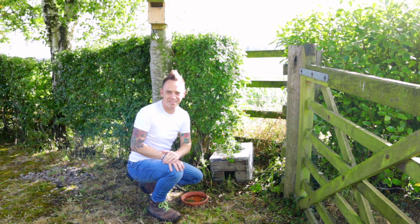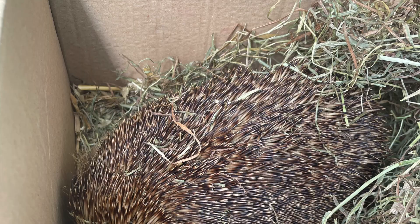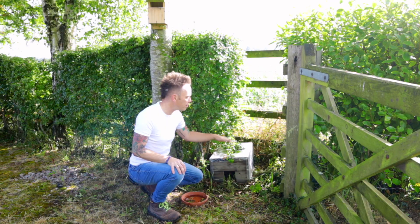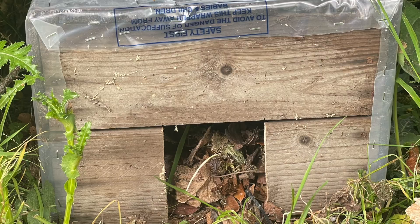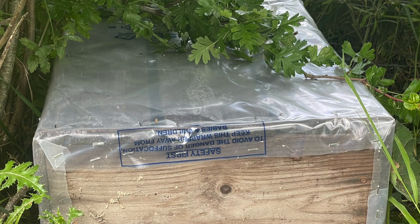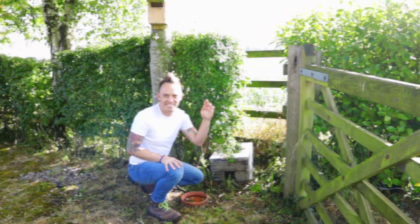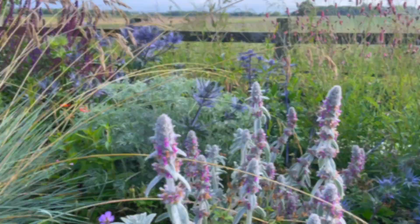We have a new visitor here at Garden Ninja HQ — a new hedgehog. One of my friends is a vet nurse and someone brought in a hedgehog that had been abandoned. It's been cared for at the vets and now it's made its way here for a second chance at life. I've built a hedgehog hotel out of an apple crate covered with a bit of plastic to keep it dry, stuffed full of leaves, and Mrs Hedgehog went in there last night. Fingers crossed she'll make a nice home here, forage to her heart's delight, and maybe even have some baby hedgehogs.